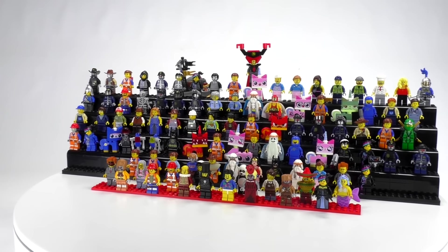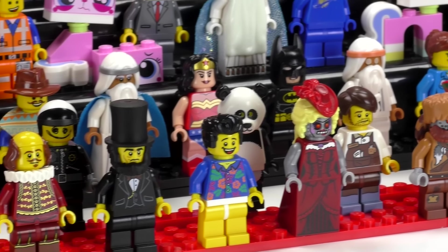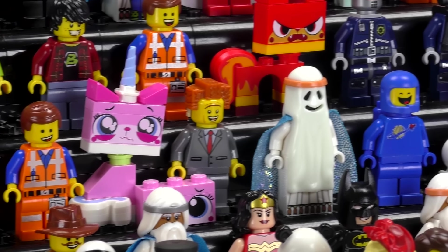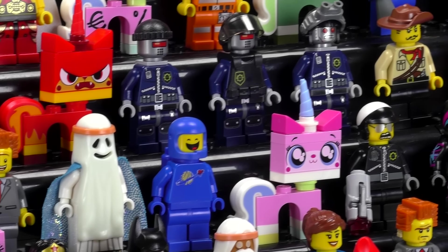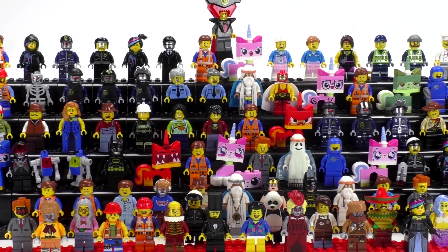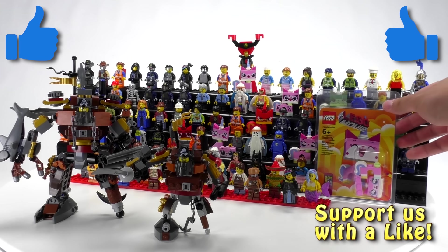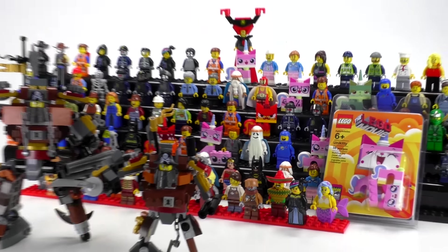Anyways, that does it for the entire LEGO Movie collection. This is probably one of the biggest amounts of figures we've ever tried to cover in one single video, showing them individually with all their sets and prices. Let us know in the comment section below what kinds of collections you want to see us do in the future. Thanks a lot for watching everybody — if you made it this far, double thanks! If you enjoy our content, you can always like or subscribe. We'll see you next time at Brick Vault.